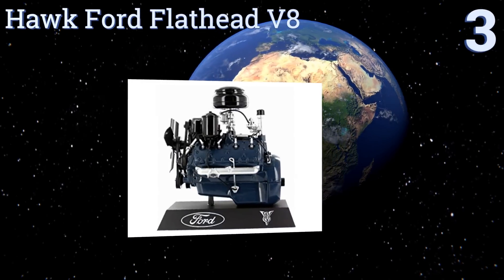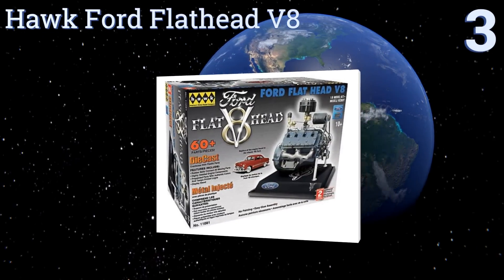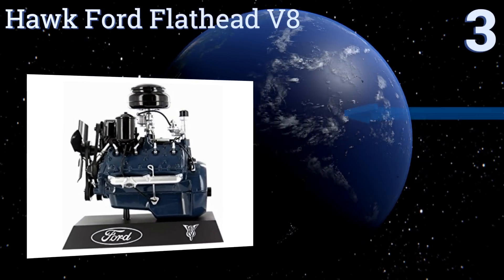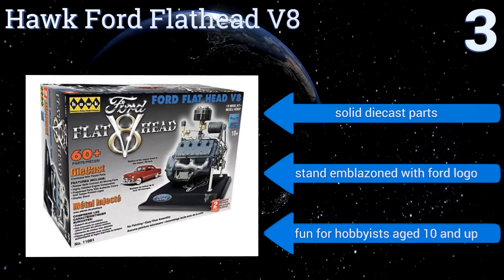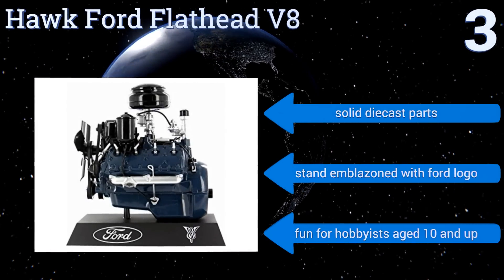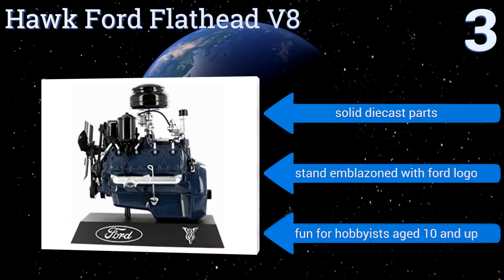Nearing the top of our list at number 3, this Hawk Ford Flathead V8 kit allows you to create a 1-6th scale model of one of the automobile industry's most successful engines. The detailed replica motor comes with pre-painted components that assemble easily into a great-looking finished miniature motor. It features solid die-cast parts and a stand emblazoned with the Ford logo. It's fun for hobbyists aged 10 and up.